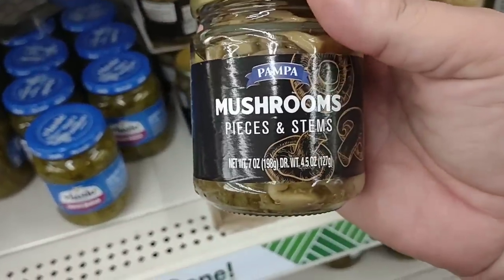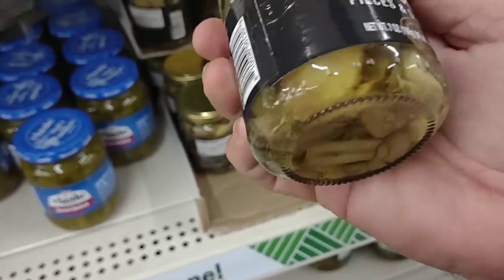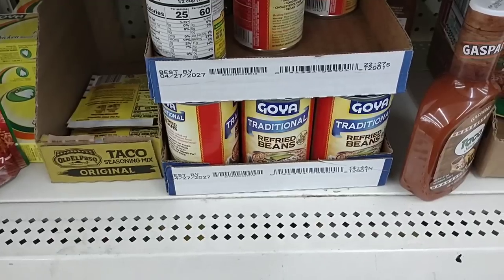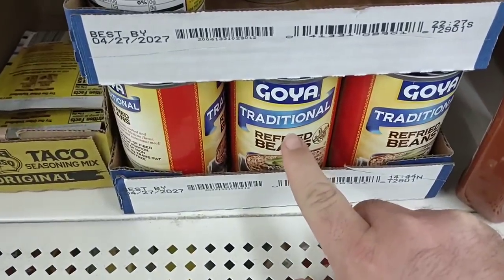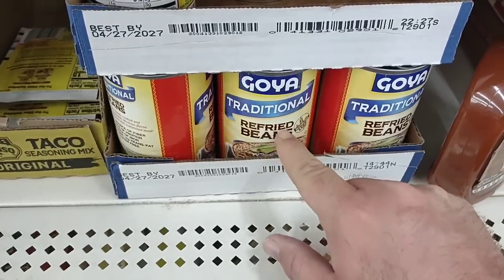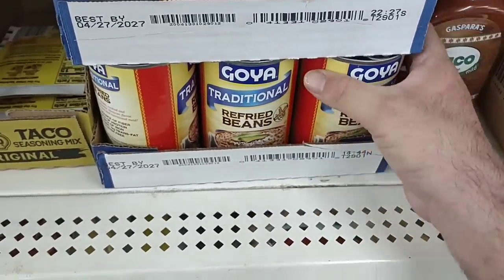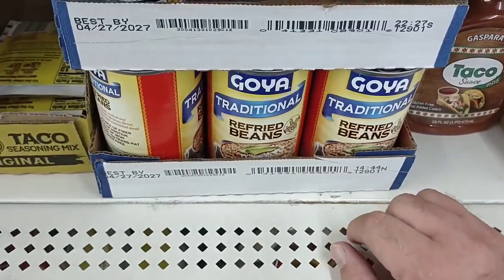The last time we were at Dollar Tree, this place was empty, so it's good to see anything in here. The Pampa mushrooms, pieces and stems — they look pretty good. We got comments a couple weeks ago asking about Goya refried beans — haven't been able to find them, but here they are. $1.25 a can. I didn't see them at Walmart or Kroger the other day, so good to see we found them.